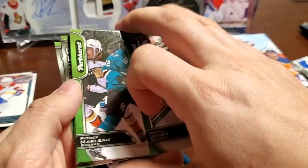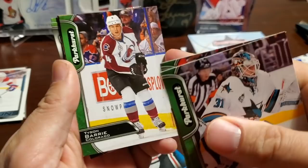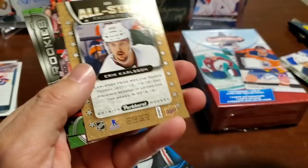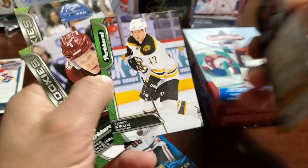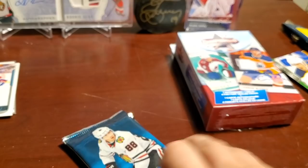Parkhurst — extra sticky, listen to that crispy sticky sound. Arnton Jones, Patrick Marlowe, Michael Neewer, Tyson Berry. A different hit — TJ Oshie, and Eric Carlsson All-Star Favorites. That goes in the hits pile. Semyon Varlamov, Tori Krug, rookies Jacob Chikrin and Zach Hyman — one of those Leaf rookies.